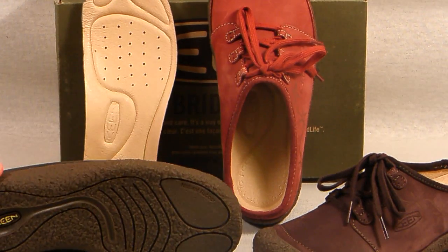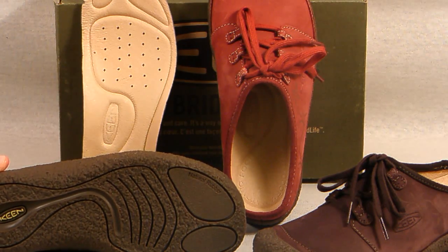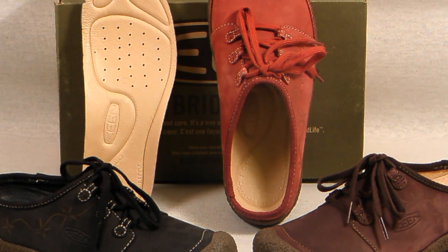The natural rubber outsole is both oil and slip resistant and it has a wonderful classy crepe look to it. Don't forget that Keen shoes often run short, so please email us with any fit questions. Get yours today and hit the buy it now button before they are gone.